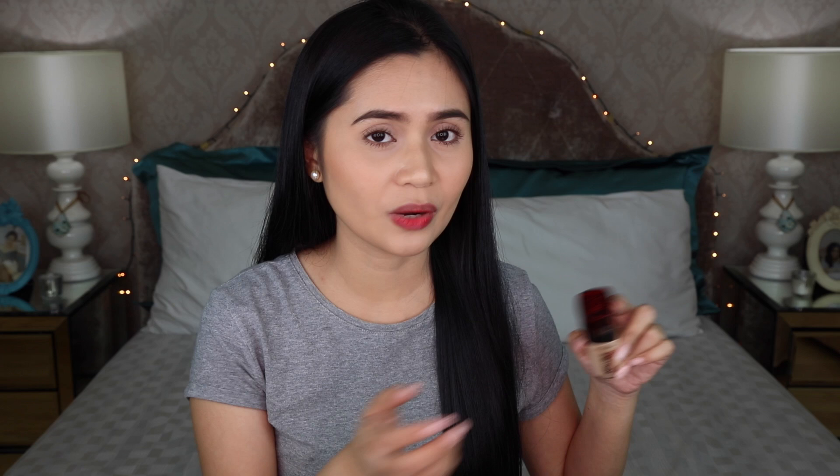It also says right here that it will expire 12 months after opening. It's also nice that they indicate the manufacturing date which is 12-20-2015. If you're wondering where you can see the shade, you can see it at the top of the cap, so you don't have to remove the plastic cap to know what shade it is. From the claims, you can say that this is a gutsy foundation. I have never seen a 24-hour foundation — I've tried 16 hours but they don't really last that long. So we're going to see on the demo and first impressions.